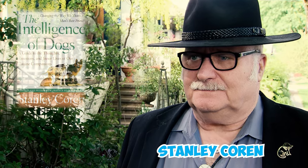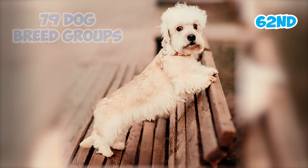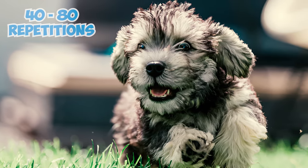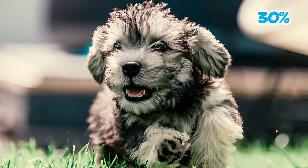According to Stanley Coren's book The Intelligence of Dogs, Dandy Dinmont Terriers hold the 62nd rank out of 79 dog breed groups in terms of obedience intelligence. They demonstrate fair working intelligence, typically requiring 40 to 80 repetitions to understand new commands, and they tend to obey the first command 30% of the time.